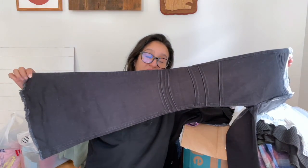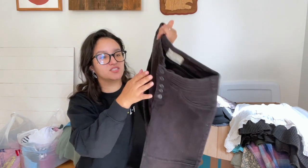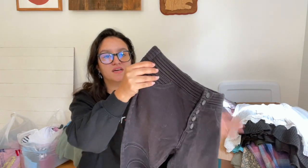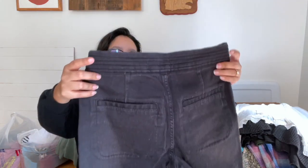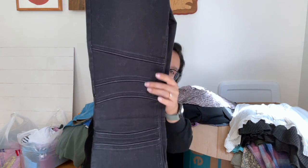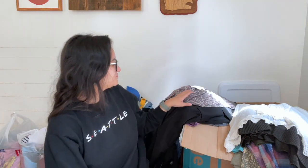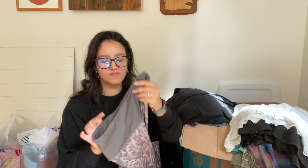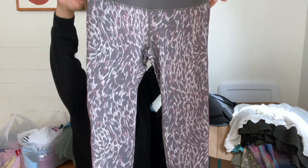These Free People jeans feel like they've never been worn — really good condition. They have a nice little button fly, ribbed detailing, thick seam details, a nice flare raw hem, and they're black. Really nice piece.